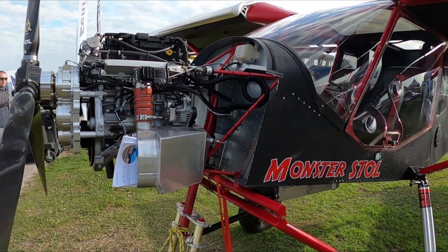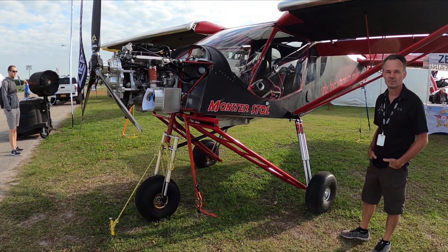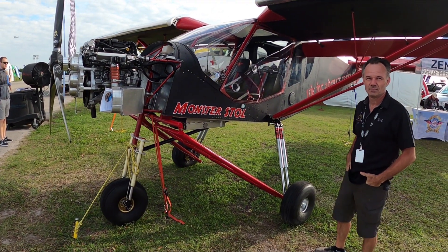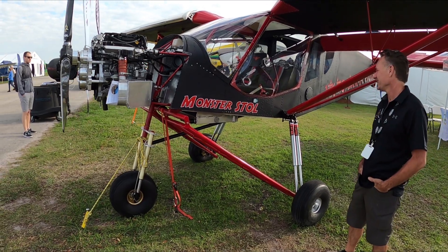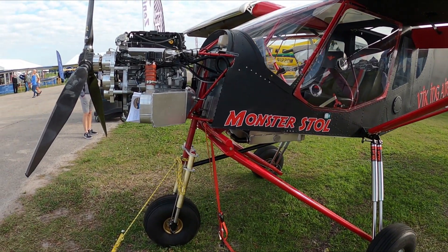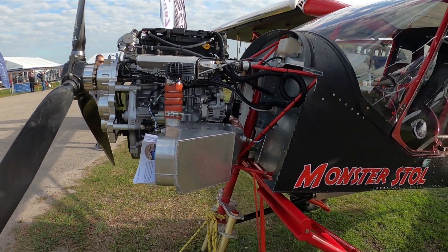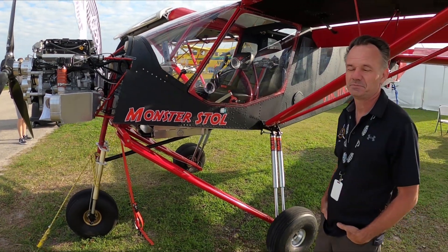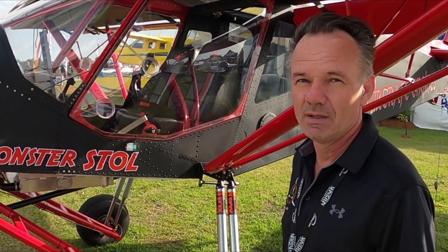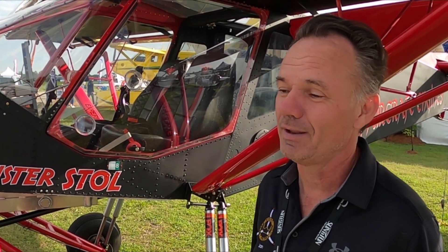We're here at Sun and Fun 2022 at the Zenith booth. I've been quoted as saying this is a wacky airplane — this is a STOL CH 750 Super Duty with the Viking engine up front. I'll have Jan Eggenfellner here with Viking to talk about this project. The airplane is not wacky — we want to make sure to say that.